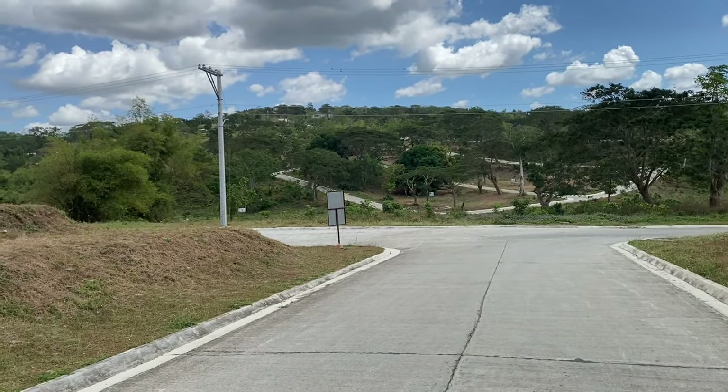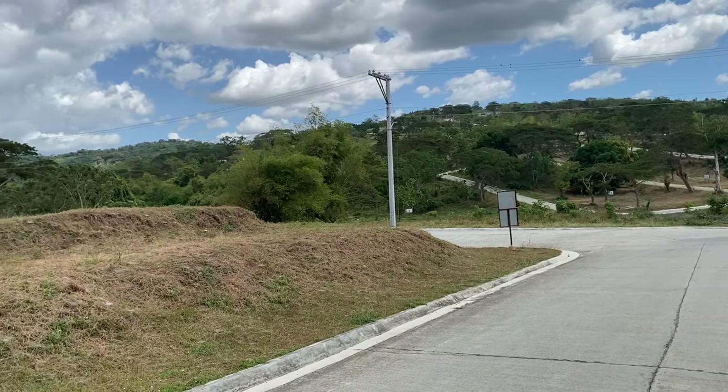Welcome to the property tour and update from the Googly Property Match.